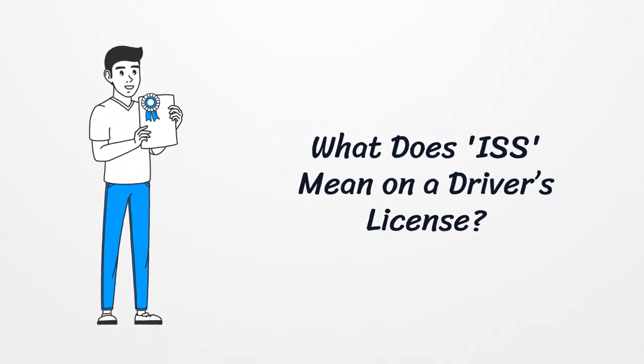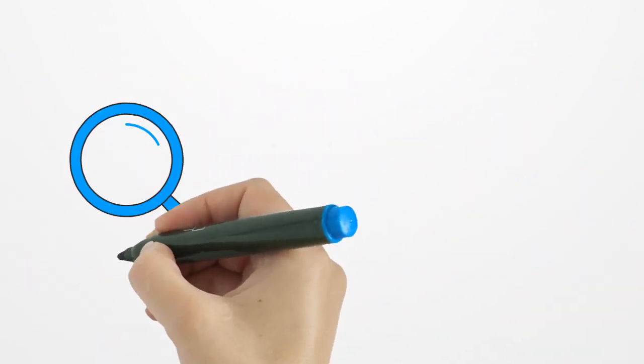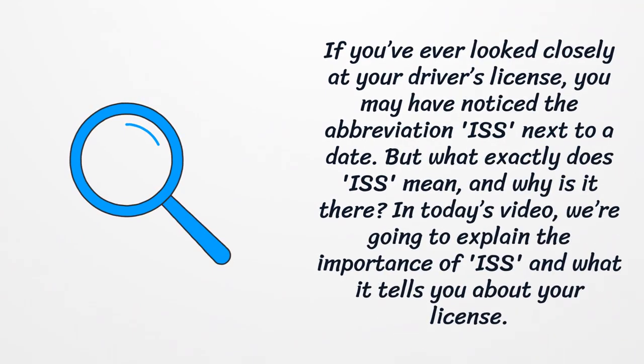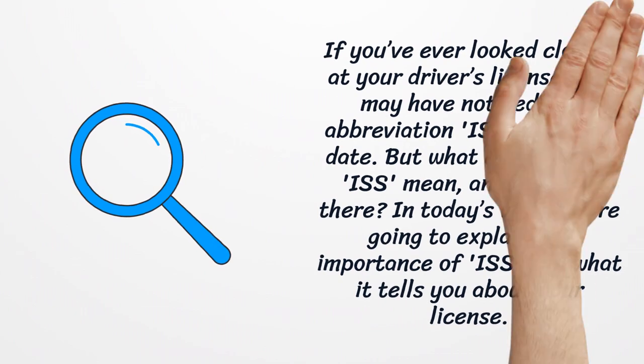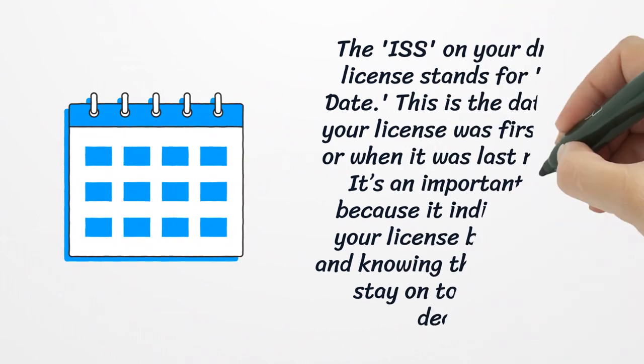What does ISS mean on a driver's license? If you've ever looked closely at your driver's license, you may have noticed the abbreviation ISS next to a date. But what exactly does ISS mean and why is it there? In today's video, we're going to explain the importance of ISS and what it tells you about your license.